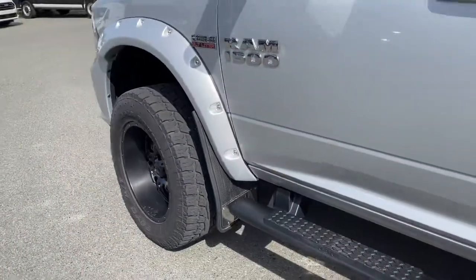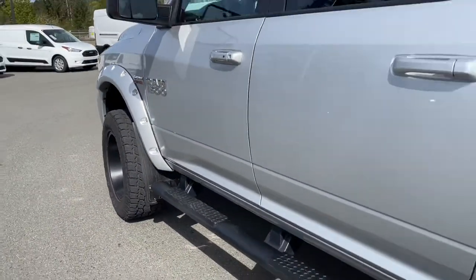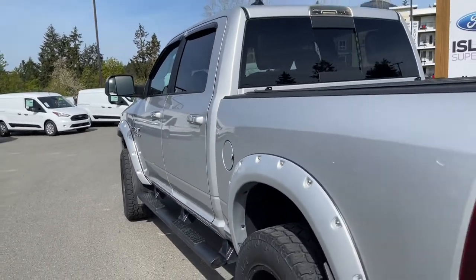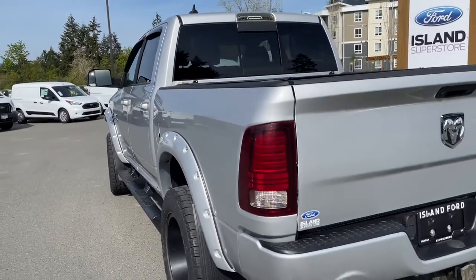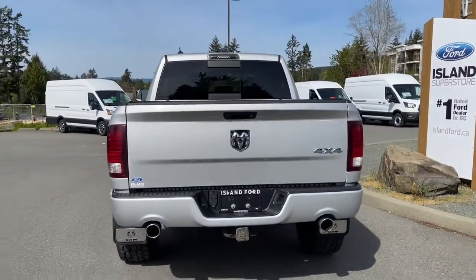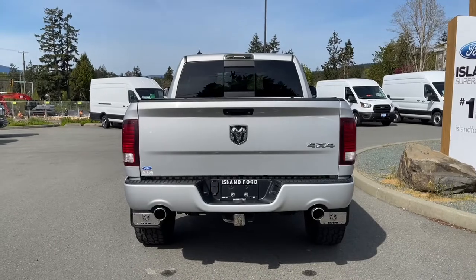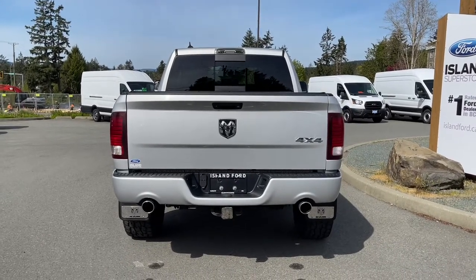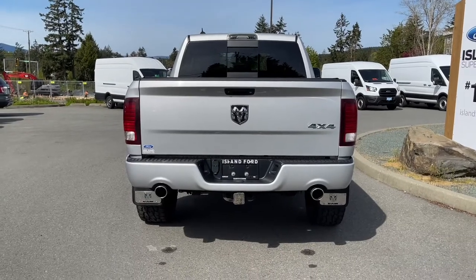20-inch wheels, wheel flares, mud flaps, and a black running board. The body-colored door handle features easy entry — when the fob is in close proximity you can lock and unlock the doors. There's a driver's side fuel cap. In the back, there's a handle and you can lock the tailgate as well. The truck features a backup camera, 4 and 7-pin connector, trailer hitch with a cover, and dual exhaust.